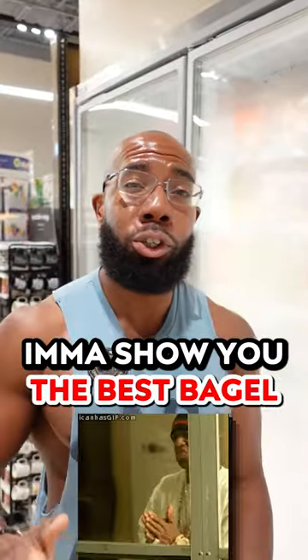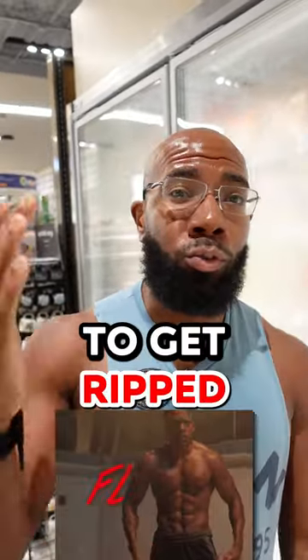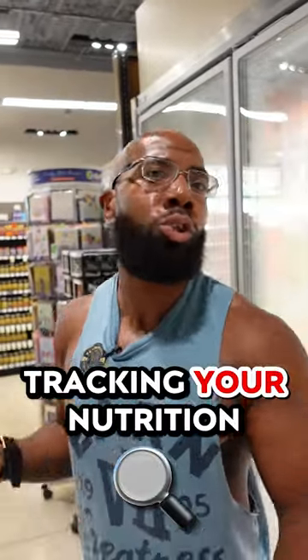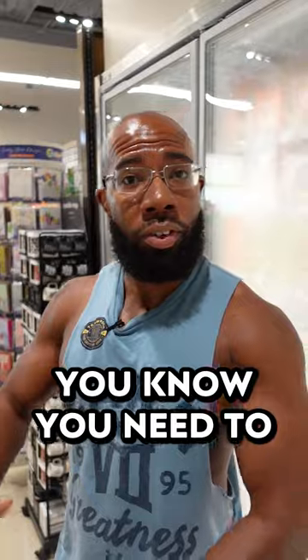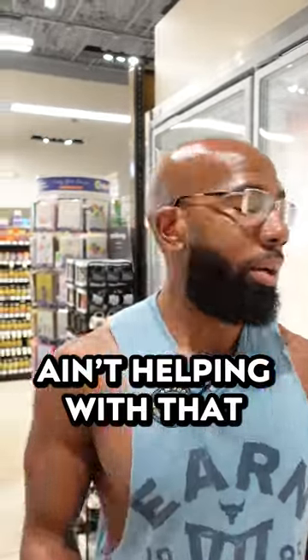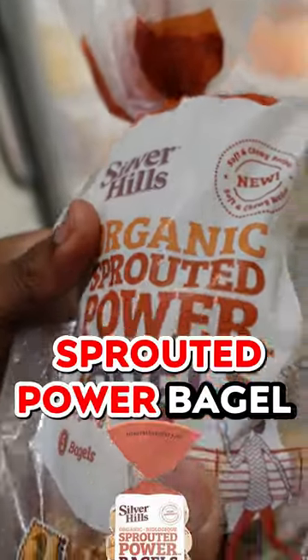Bagel lover, this is for you. I'm gonna show you the best bagel to get ripped. Let's say you love bagels and you're just discovering tracking your nutrition — you know you need to monitor those carbs and fats to get more protein, but your bagels aren't helping with that. Maybe you're getting something like this: the organic sprouted power bagel.